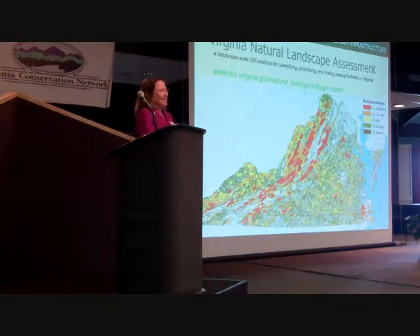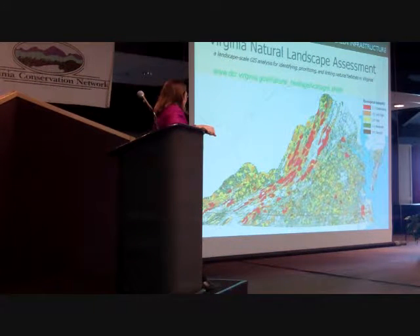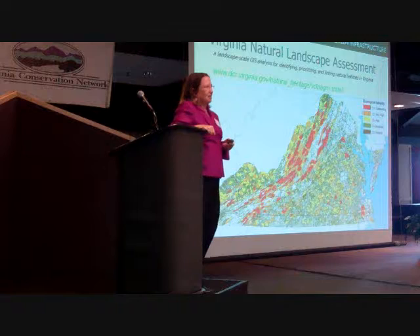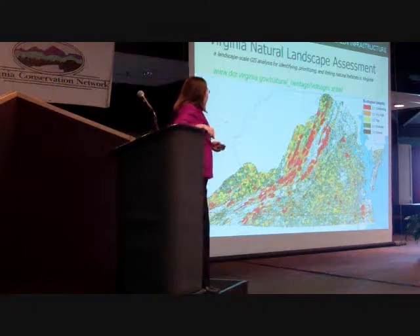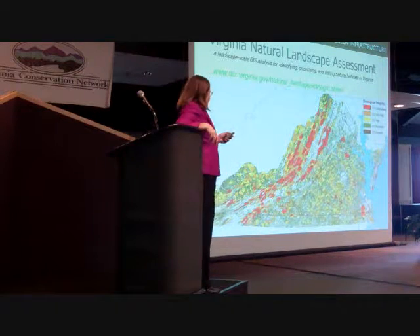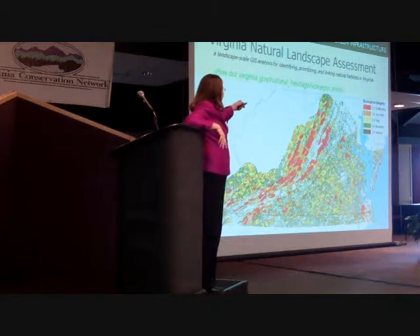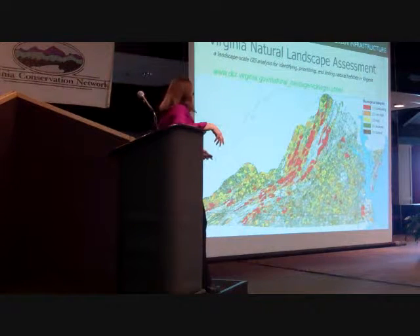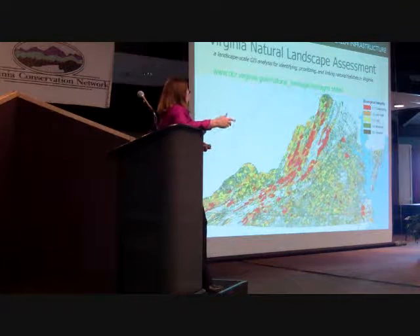Natural landscape assessment — I'm going to show you a state model. Virginia does an outstanding job of modeling things; we have great folks in Richmond making these models, and we don't always know they exist. Everything I'm going to show you is stuff you can get from the Division of Natural Heritage for free. They've mapped the largest intact habitats in Virginia — red is good in this model, which is a little backwards, but you see large intact areas along the Blue Ridge where we have National Park and National Forest. You'll also see the Great Dismal Swamp. These are ranked: red is the best, then orange, then yellow, then moderate.